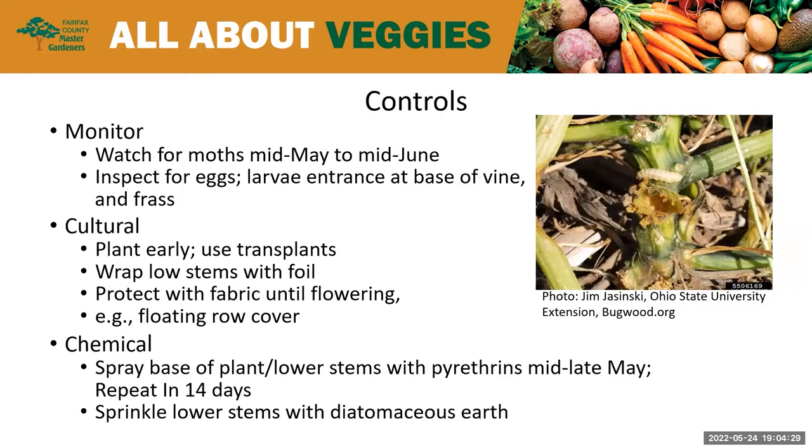Some control methods: monitor for the moths from mid-May to mid-June. Inspect your plants for any eggs. You're going to see an entrance at the base of the vine for the larva — that could be an indication. Also look for that frass. Culturally, you want to plant early, and it's best to use transplants because they're already somewhat established. You can also wrap the lower stems with foil, which helps to deter the larva, and you can protect them with fabric until they're flowering using floating row covers.